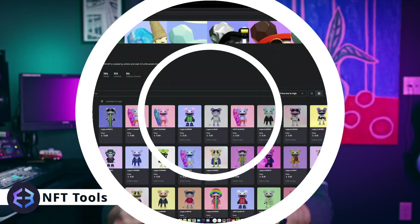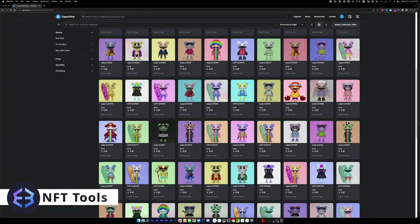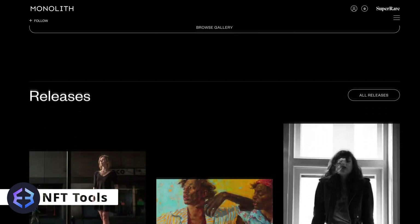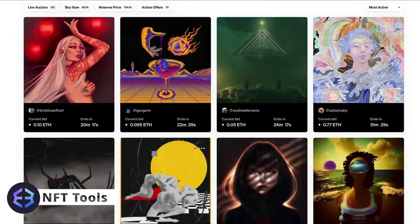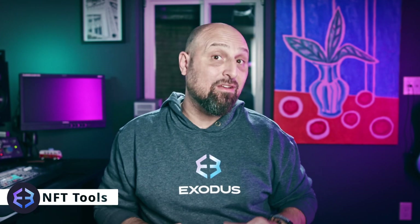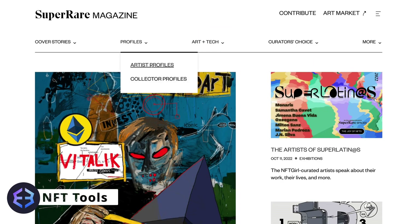I mentioned collections earlier, which are groups of NFTs that have common traits but all have the same basic structure. If you're not into that, then there are venues for artists who create unique pieces, commonly referred to as one-of-ones or a series of themed art. That's where marketplaces that cater to individual artists like Foundation or SuperRare come into play.